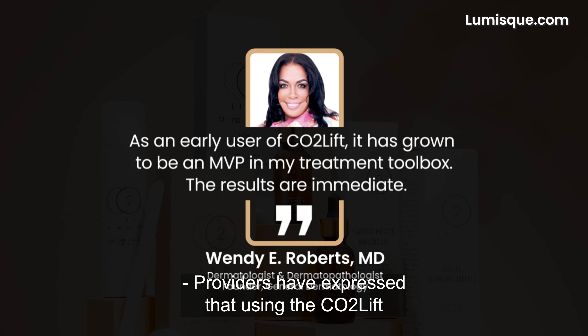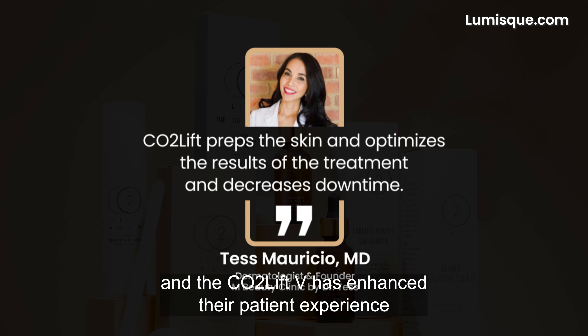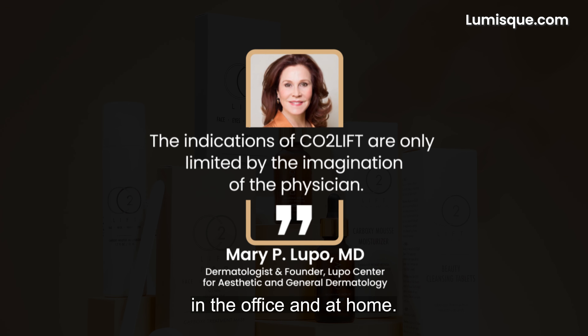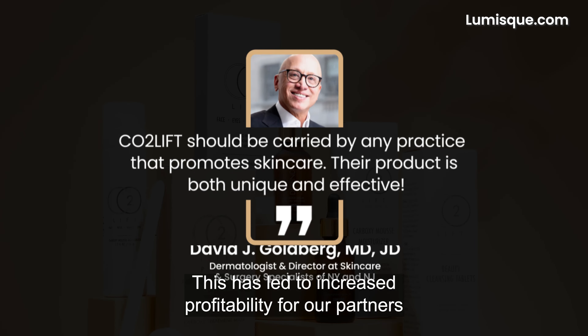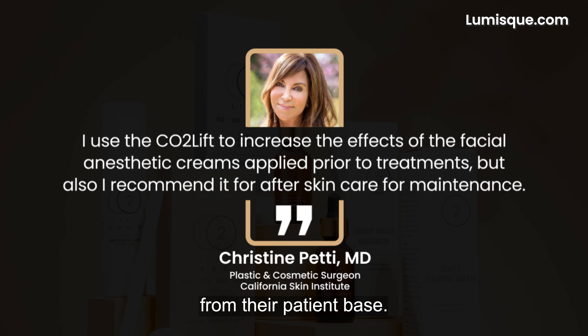Providers have expressed that using the CO2 Lift and the CO2 Lift V has enhanced their patient experience in the office and at home. This has led to increased profitability for our partners through repeat and referral business from their patient base.